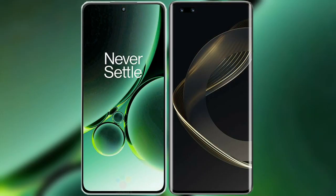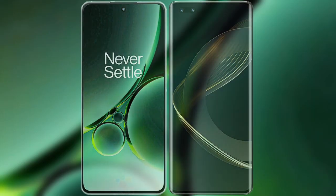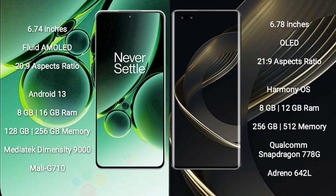I will compare the new OnePlus Nord 3 with Huawei Nova 11 Pro. OnePlus Nord 3 comes with a 6.74-inch flat AMOLED display with a 20:9 aspect ratio. Huawei Nova 11 Pro has a 6.78-inch OLED display with a 21:9 aspect ratio.